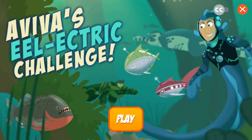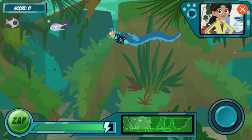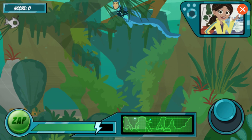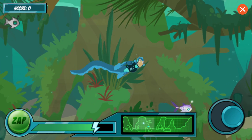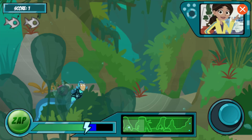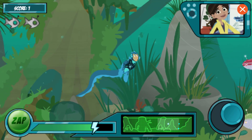Electric Challenge! Hi! Ready to test the new Electric Eel Power Suit? I'll release them! You need to be closer — try again! It worked! You got it! The more lightning bolts you see in the bubble, the more energy you get! Okay, I've released the next wave of robo fish! You can see how many you need to catch in the top corner!